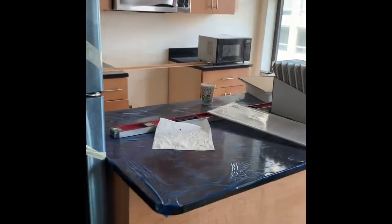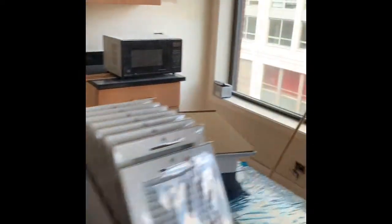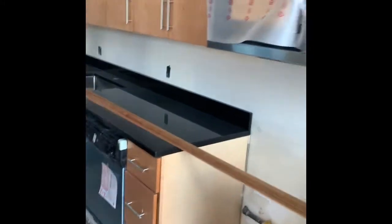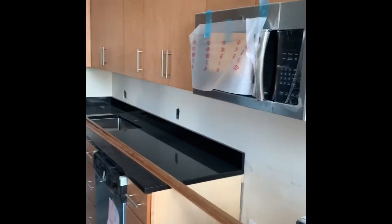Come here, we will see the kitchen as well. That old microwave is going to be tossed — they're putting this new stainless one in.